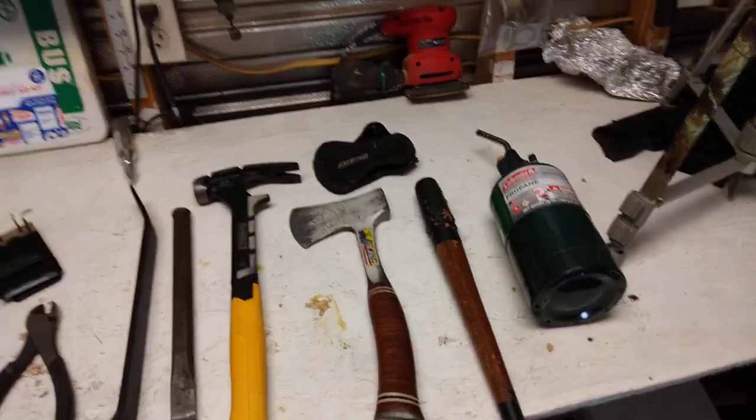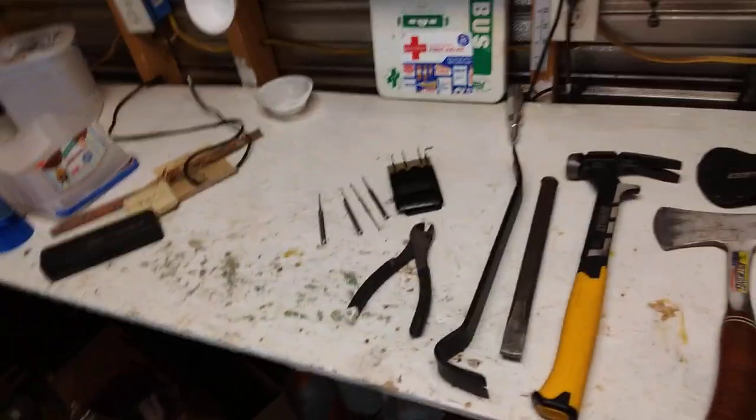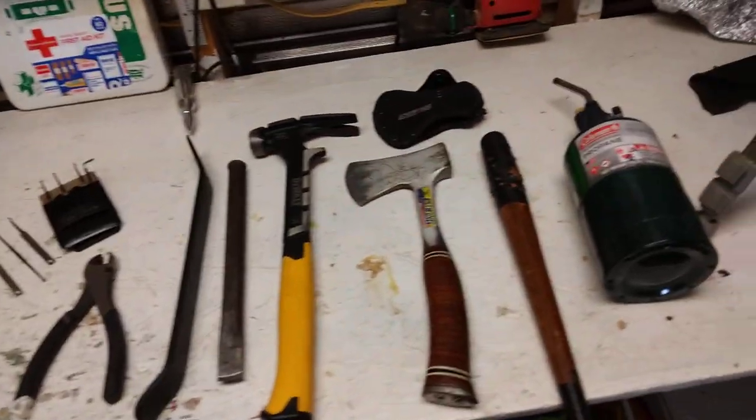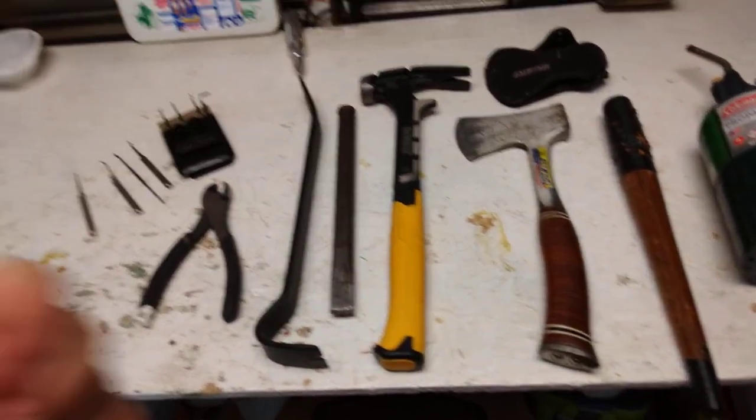Hello YouTube, FSP here. I'm in the shed — it is a thousand degrees in here, it is hot. But I wanted to get out here, organize a few things, and bring you a video today.